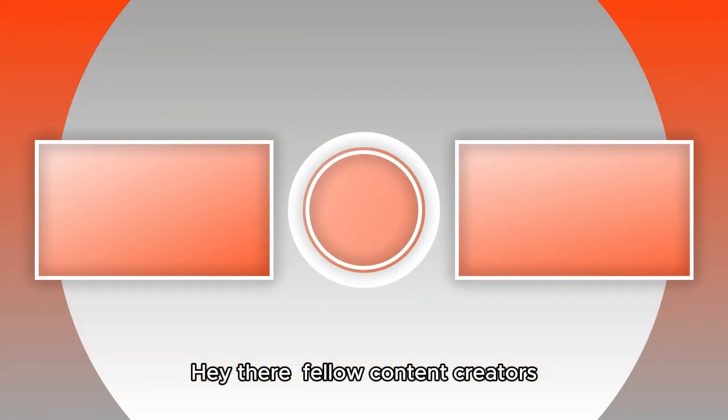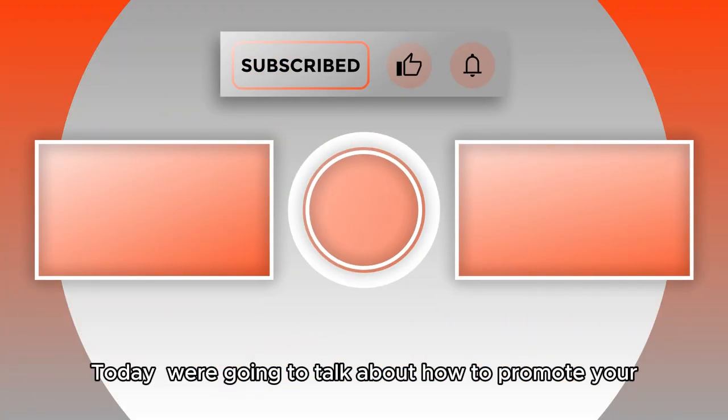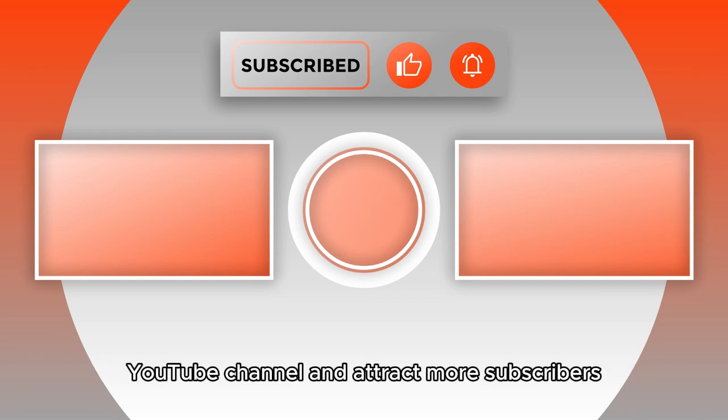Hey there, fellow content creators. Today, we're going to talk about how to promote your YouTube channel and attract more subscribers.